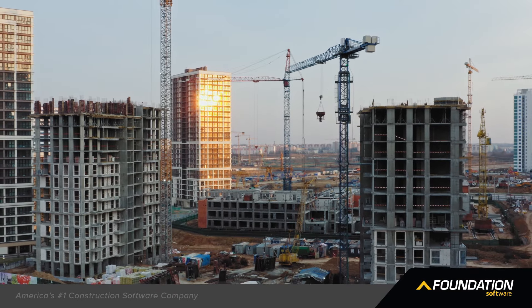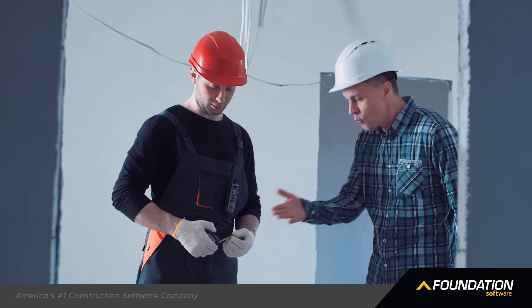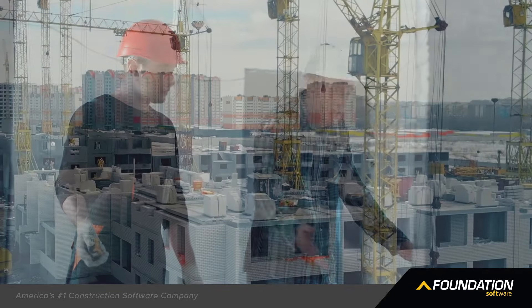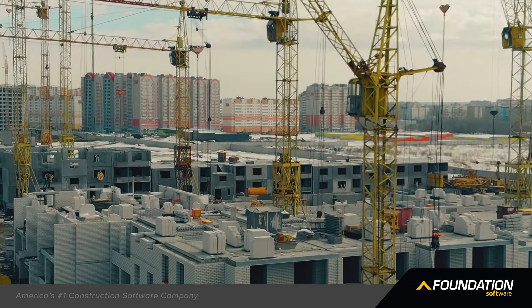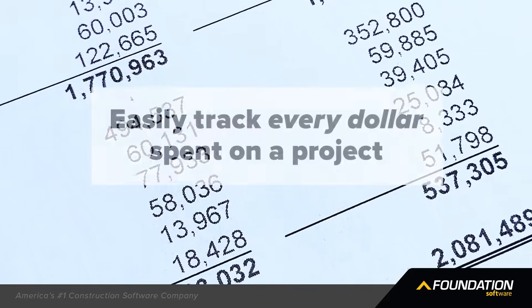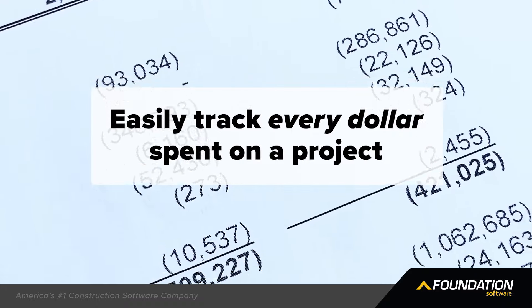You just completed a project, but you went over budget. What happened? Well, for one thing, equipment usage wasn't factored into overhead costs. You need accounting software that can easily track every dollar spent on a project.